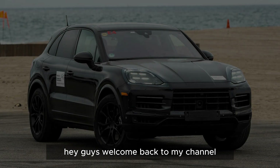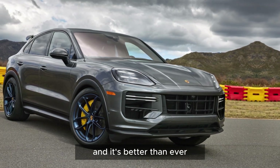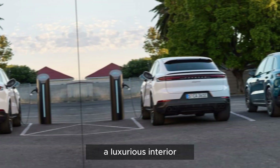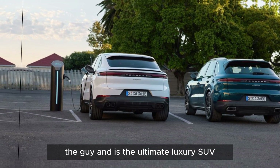Hey guys, welcome back to my channel. The all-new 2024 Porsche Cayenne is here and it's better than ever. With a redesigned exterior, a luxurious interior, and a powerful new engine, the Cayenne is the ultimate luxury SUV.